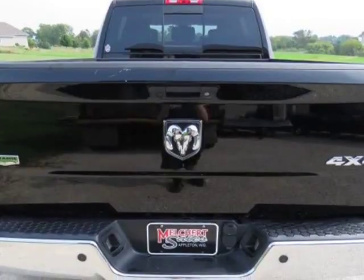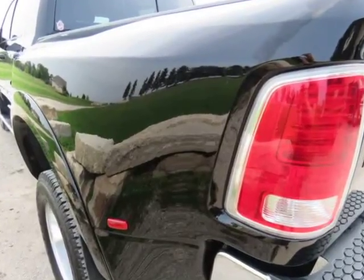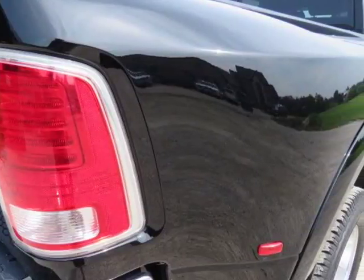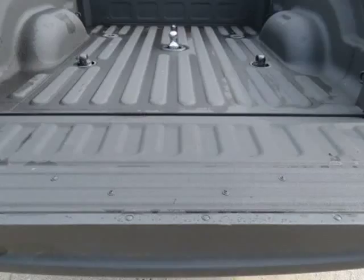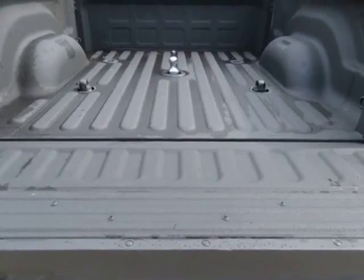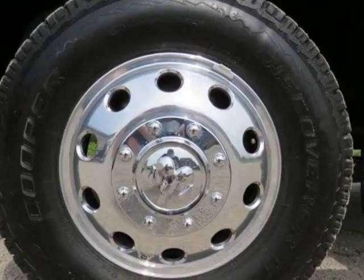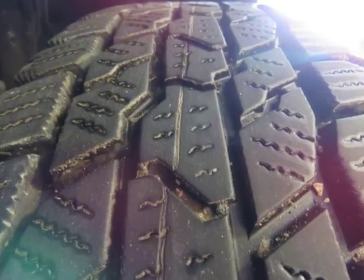Motor is a 6.7L Cummins Turbo Diesel, Aisin Heavy Duty 6-speed automatic transmission with paddle shift, 3.73 rear axle ratio, turn-dial 4WD, exhaust brake, 17-inch Alcoa factory polished aluminum wheels with LT235/80SR17 Cooper Discoverer ST tires, load-range E.